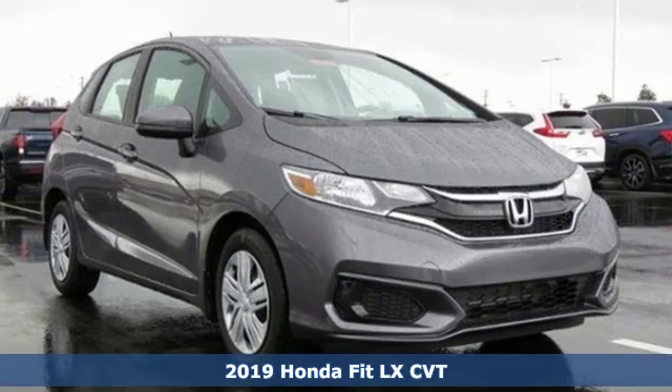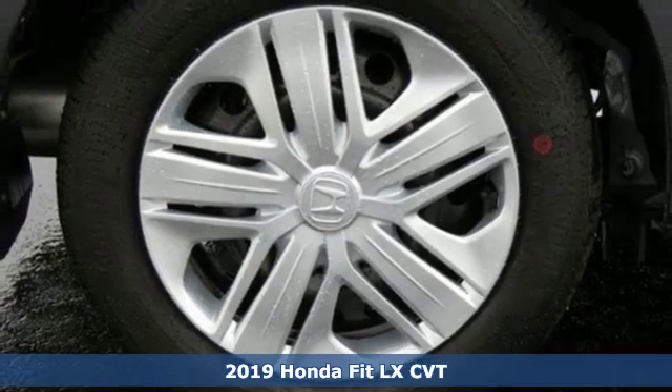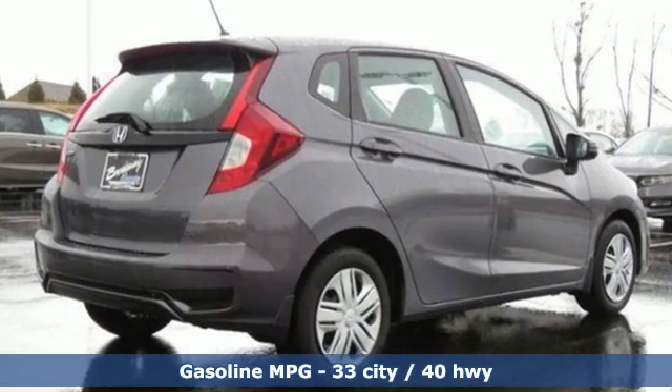It's a new 2019 Honda Fit. No matter what your cargo carrying needs are, this Honda will make it fit. It's well equipped with the features you need: streaming audio, wireless phone connectivity.